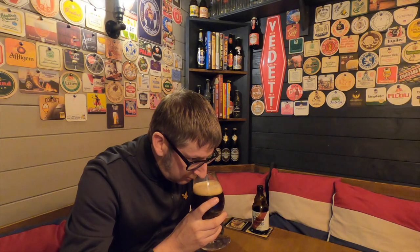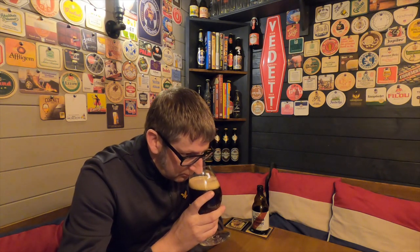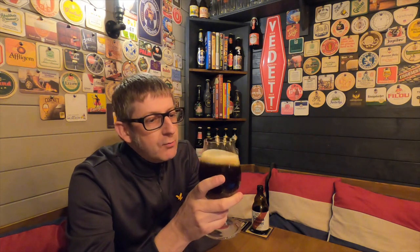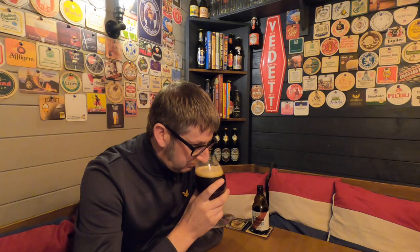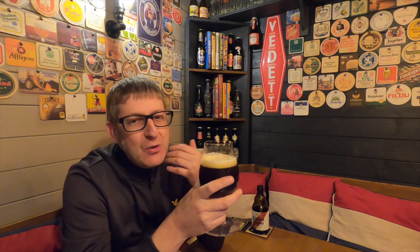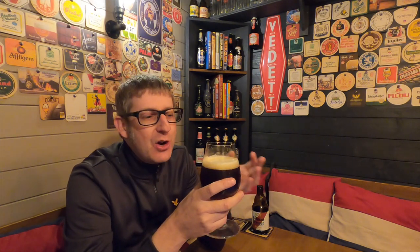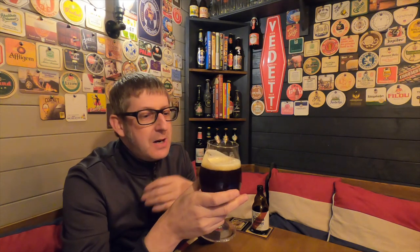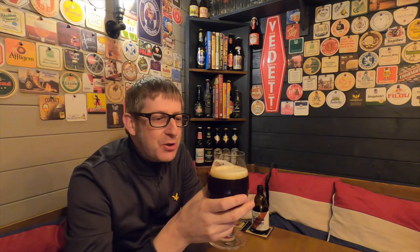You're getting chocolate on the nose straight away. The chocolatiness — it actually smells like you've walked into a chocolatier in Bruges. If you've ever been to Bruges and gone into one of those chocolatier shops, you'll know exactly the smell I'm talking about. Cracking smell. Let's dive in and give it a try — cheers.